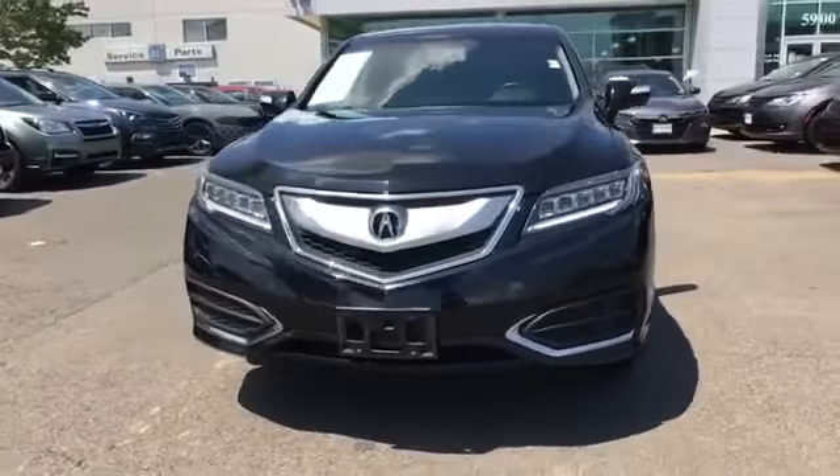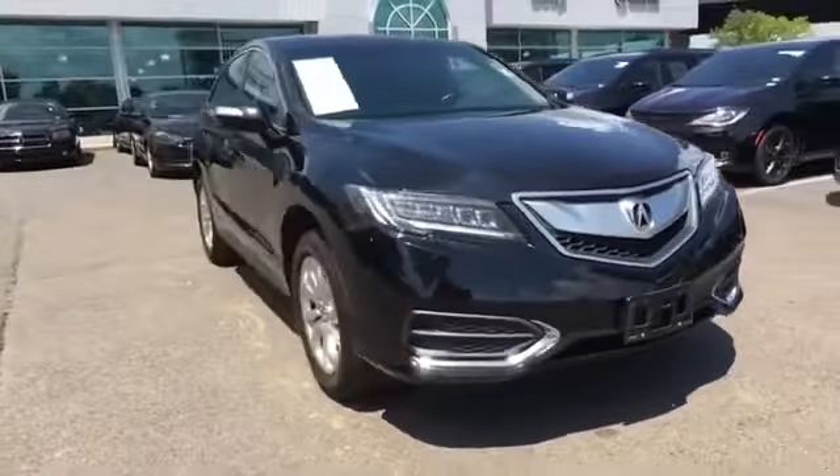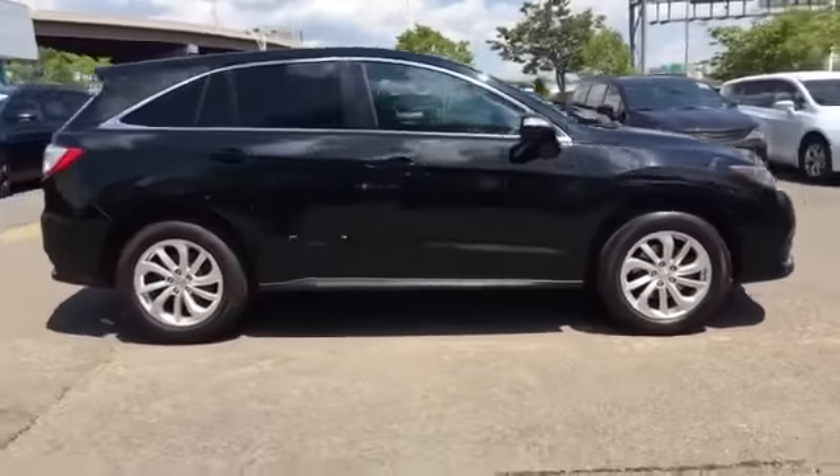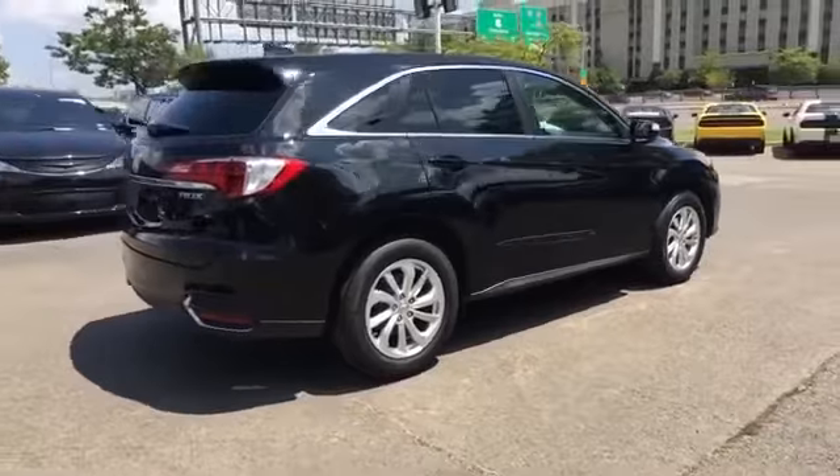2018 Acura RDX. With less than 53,000 miles on the odometer, this SUV offers space as well as power and performance.